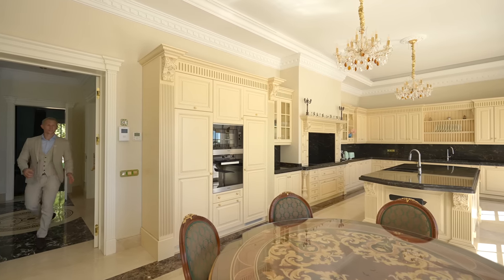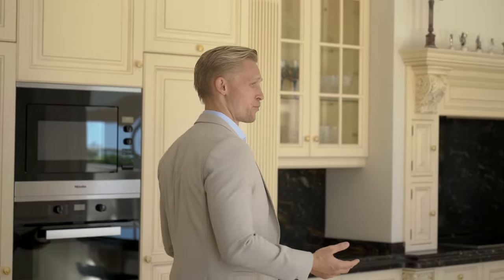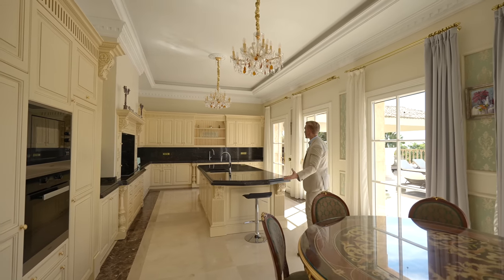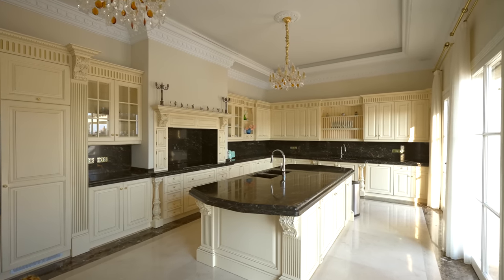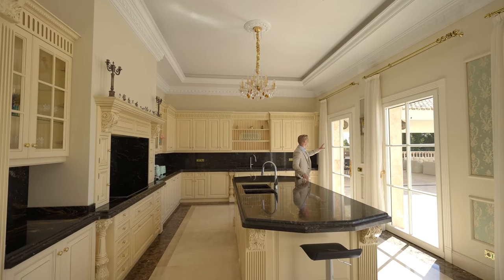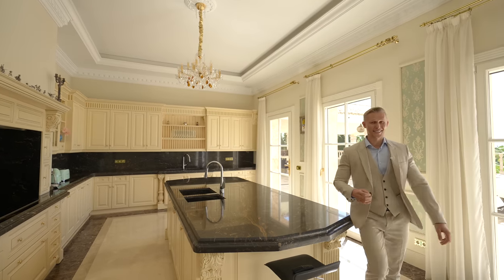The kitchen is placed on the east side of the property, meaning it enjoys the morning sun. Personally, I think it's great to have the kitchen facing the morning sun so you can enjoy your breakfast — for that, we have this table here. The kitchen is big, the ceiling height is great, there's a big island in the middle, all the appliances you can think of, and it's perfectly connected with the outside kitchen and barbecue area, which is really important if you're planning to host a party.